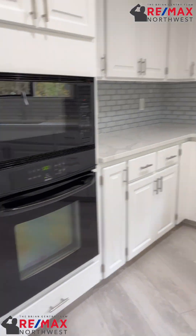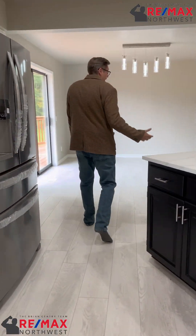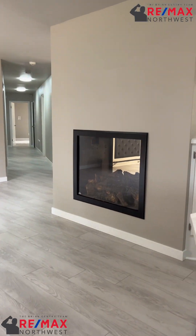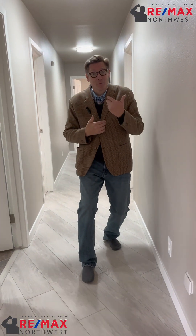Built-in oven, built-in stove, new refrigerator — it's ready to go. I love the two-sided fireplace here in the dining and living room, and then the formal dining room. Come on down the hallway.